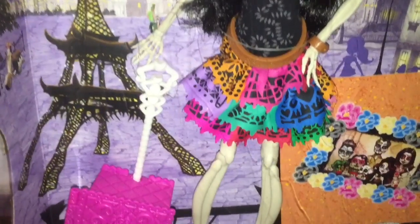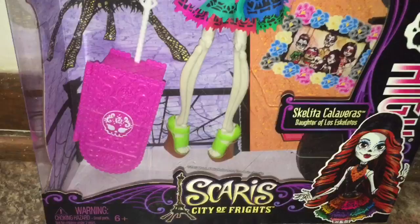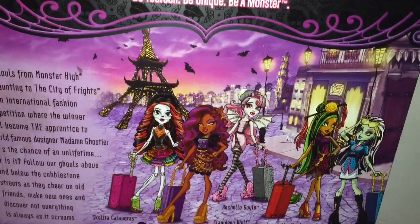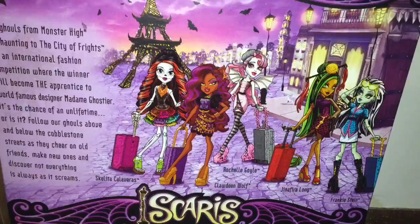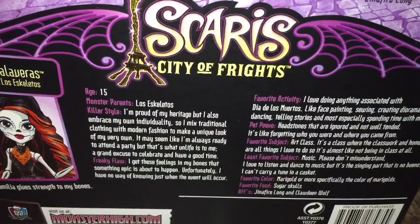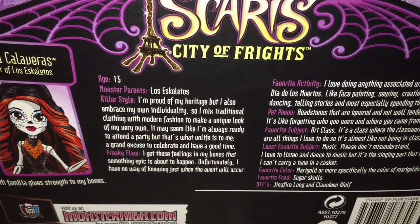Skeleta is a very unique doll because she is one of the first exchange students who came to Monster High. She first appeared in the movie Scaris, in which Claudine had to travel to Scaris to compete for the position of Monatella Gostier's apprentice. Skeleta is one of the contestants in that competition, so she's a very talented fashion designer. Her personality is also very sweet, and she loves her family, who provide her inspiration.